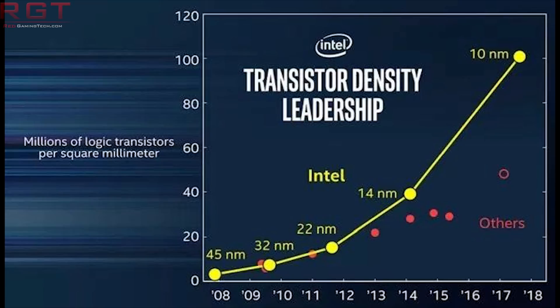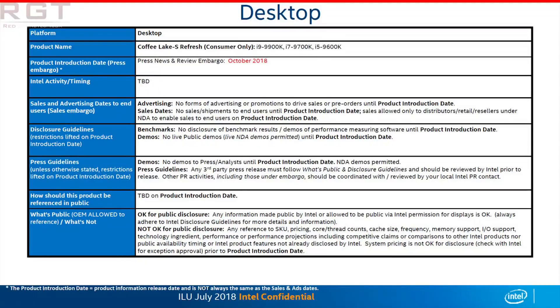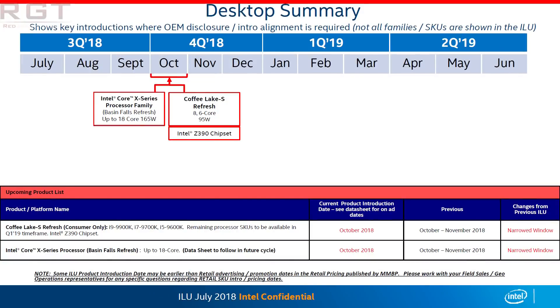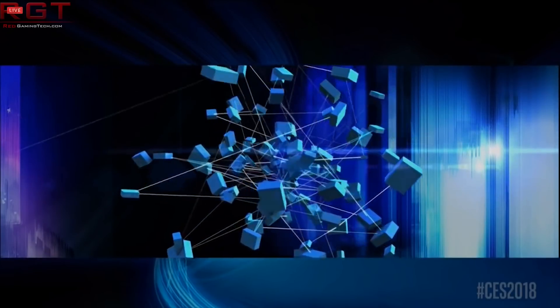Moving on to our second item: the 9900K and 9700K. We have a report from Eurocom that confirms something we've already heard a few times — that the 9900K and 9700K are both going to be soldered. Eurocom is a company that creates high-end gaming and workstation laptops, and they have confirmed that both CPUs will ship with a soldered IHS.